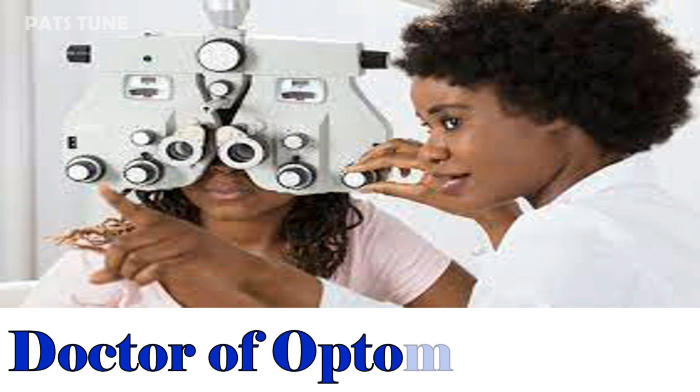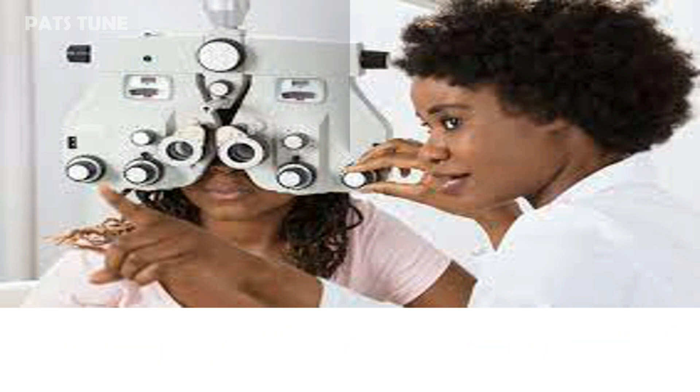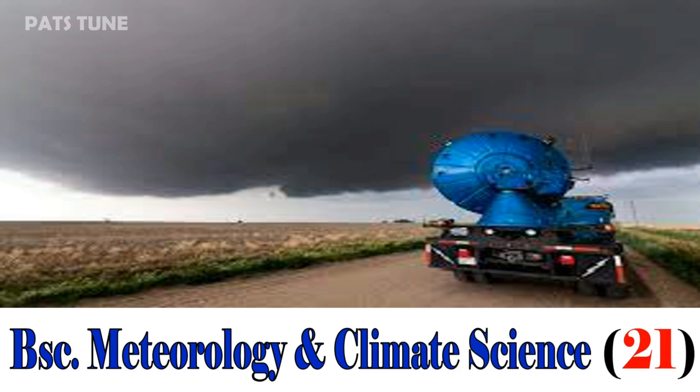Doctor of Optometry, 06. BSc Meteorology and Climate Science, 21.